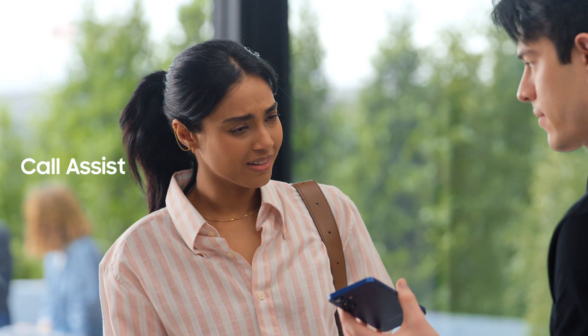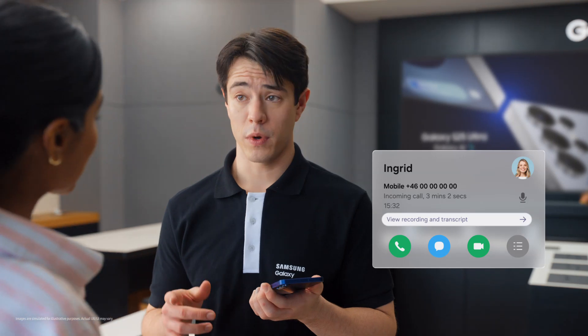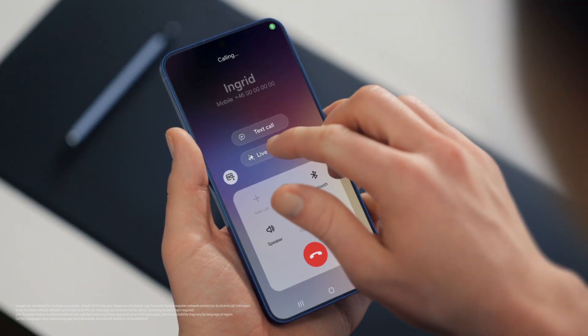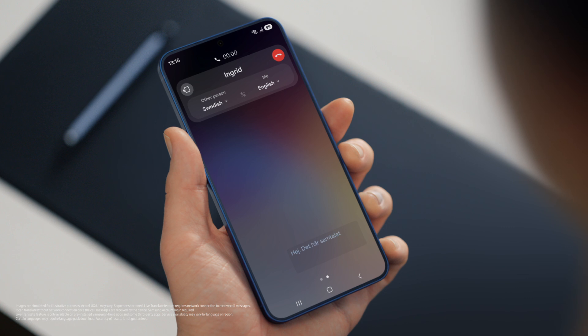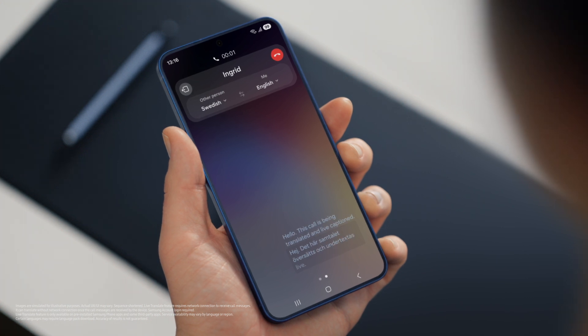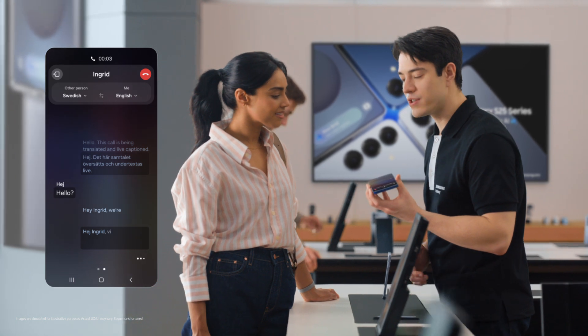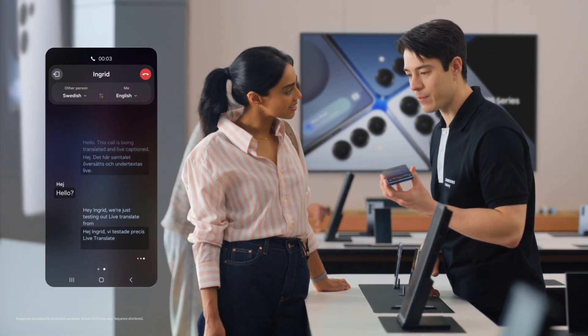Does it work with calls as well? It sure does, with Live Translate. If you want to live translate a call, tap Call Assist, then turn on Live Translate. Hello? Hey Ingrid — we're just testing out Live Translate from the Galaxy S25. Great to hear from you, Sam. Call us anytime. Thanks Ingrid, let's catch up soon. That's so fast. What if the other person doesn't have a Galaxy? Totally fine — Live Translate works even if the other person isn't using a Galaxy device.